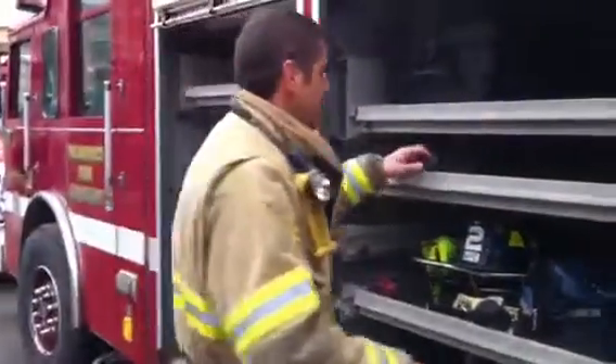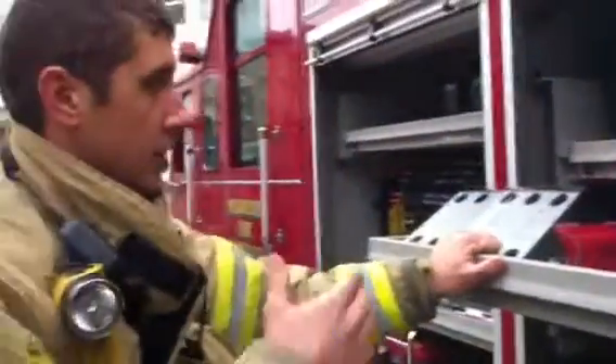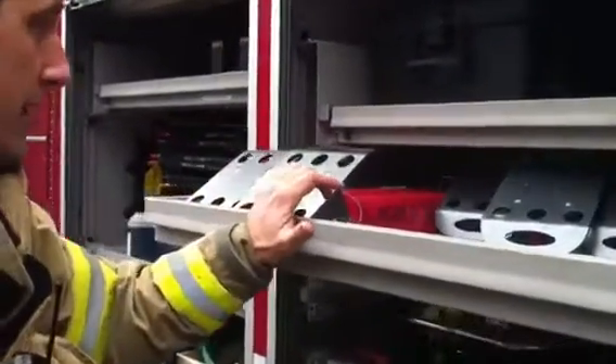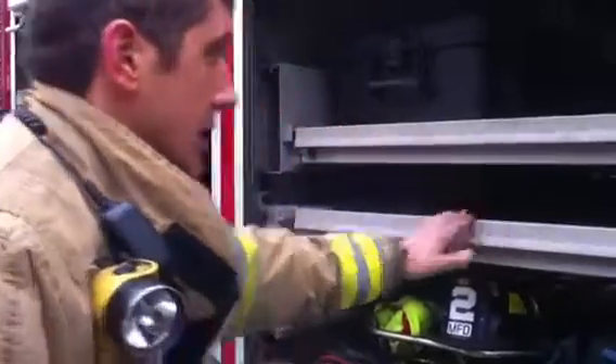In this compartment, we have our Rescue 42s — really great stabilization tools. You can use them to stabilize a car wreck if you have to work on it for a Jaws run. They work very well on top of a car, which is very unstable. You can set those up and it makes it very safe to work right next to the car without worrying about it rotating or falling on you.